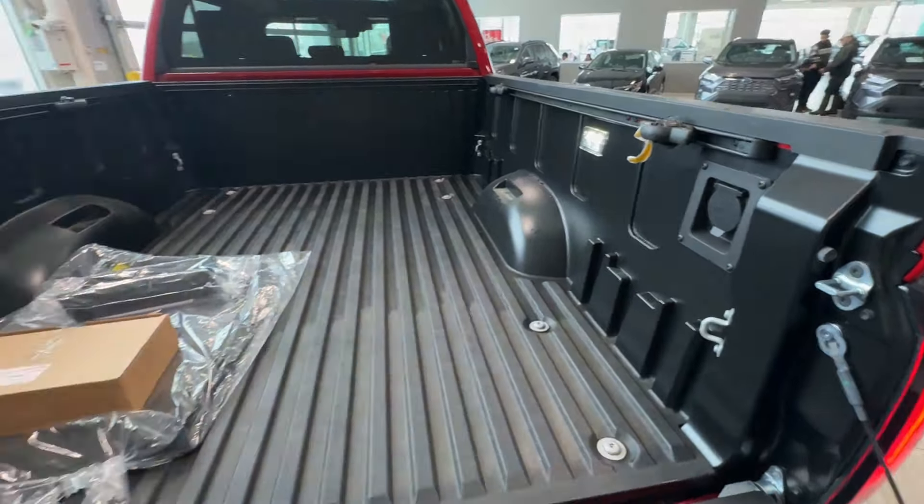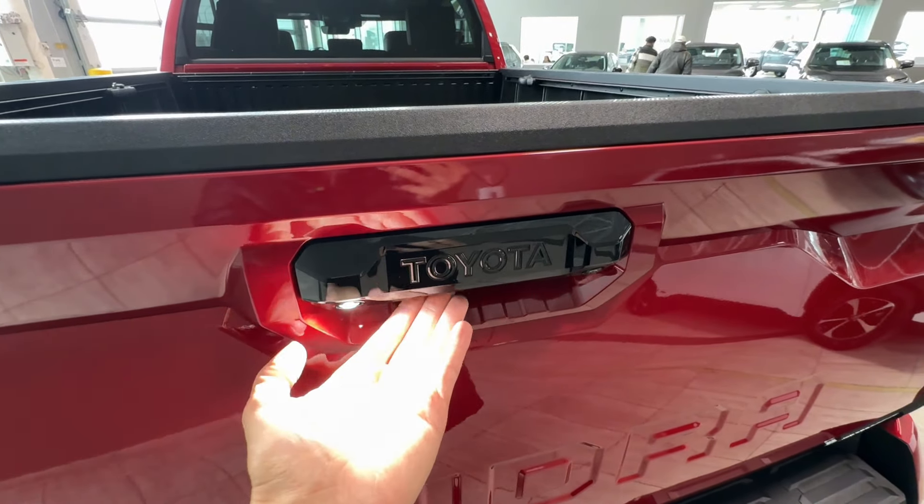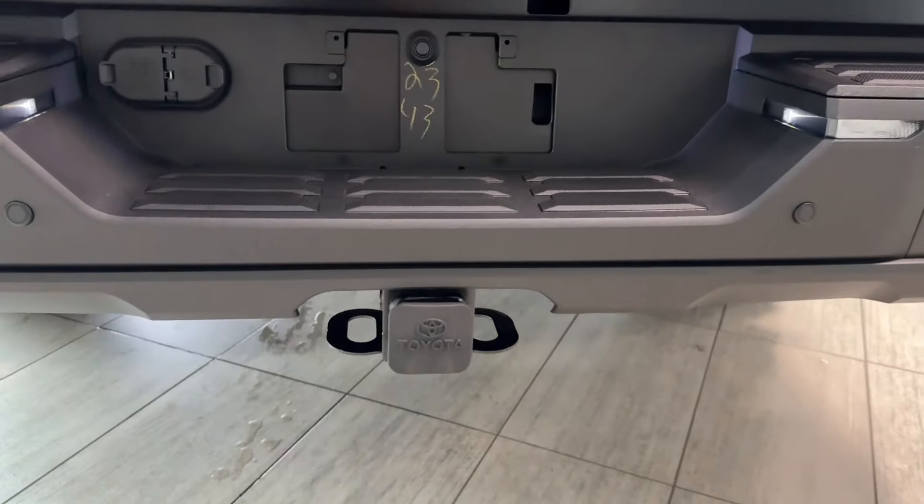There are also hooks to secure cargo in each corner, a complimentary carpet mat, a ball mount, and a front license plate holder. The tailgate can be closed with a slight push. Tundra embossed lettering is here, and all exterior elements are blacked out, which looks very nice with this red color. The glossy black tailgate handle has an LED light, and there's a button to open the tailgate behind the Toyota sign, plus a backup camera.